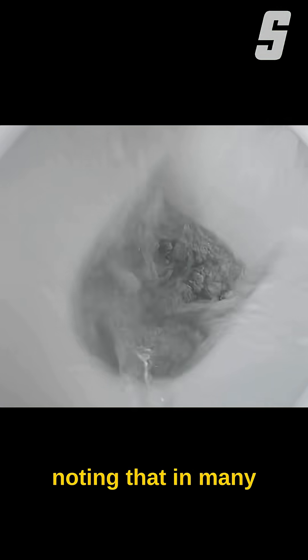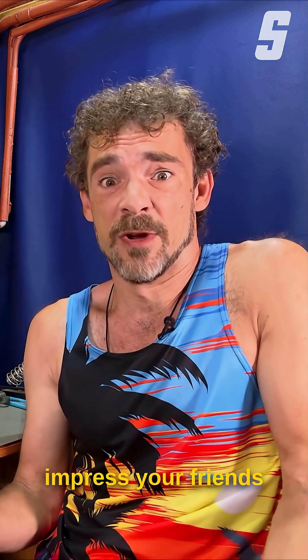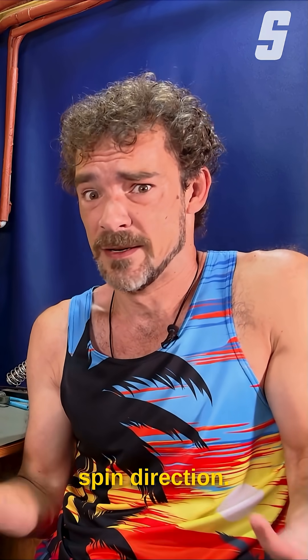It's also worth noting that in many toilets, the water doesn't actually swirl at all. But at least you can impress your friends with your knowledge of hurricane spin direction. Maybe.